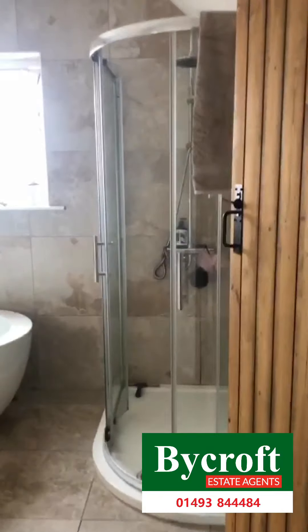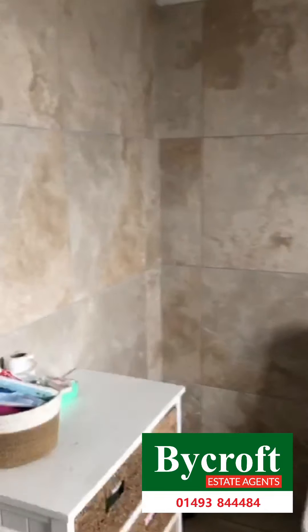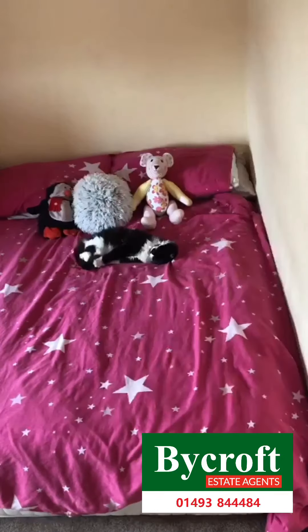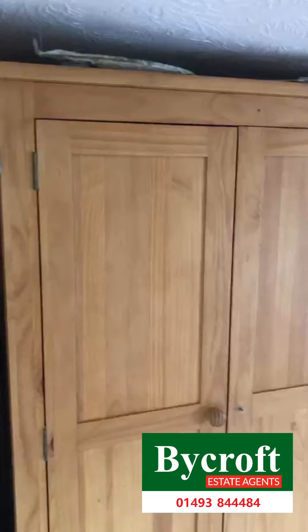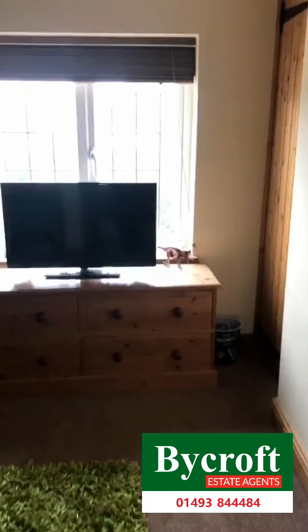Opposite the main bedroom we then have the bathroom. On the left here we then have the second bedroom. And opposite bedroom number two we then have bedroom number three.